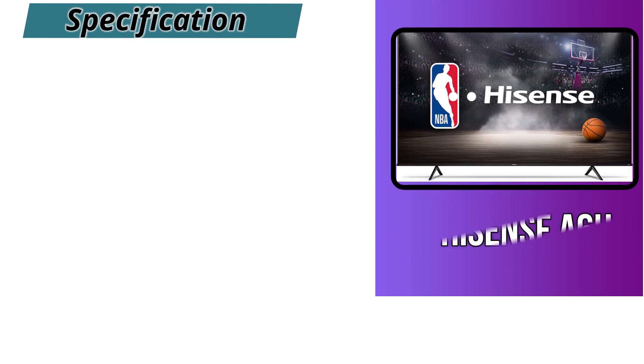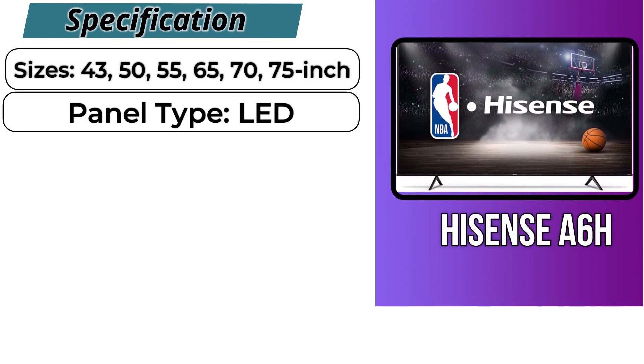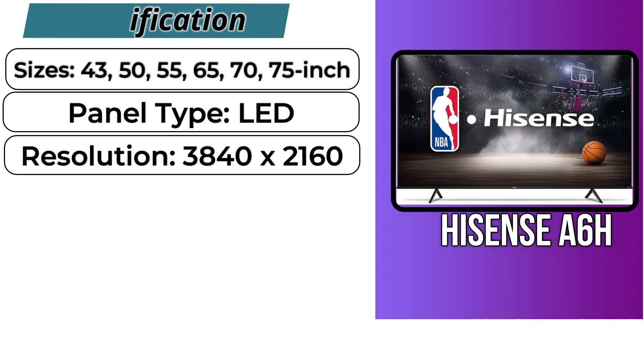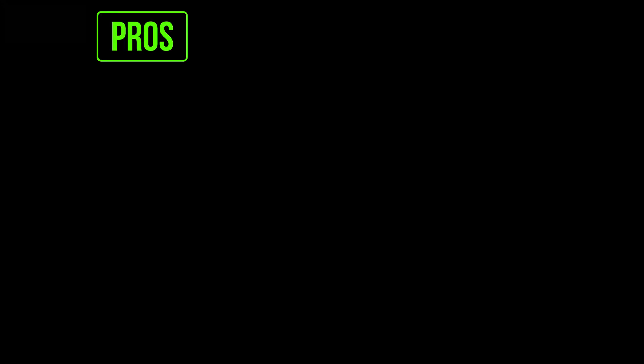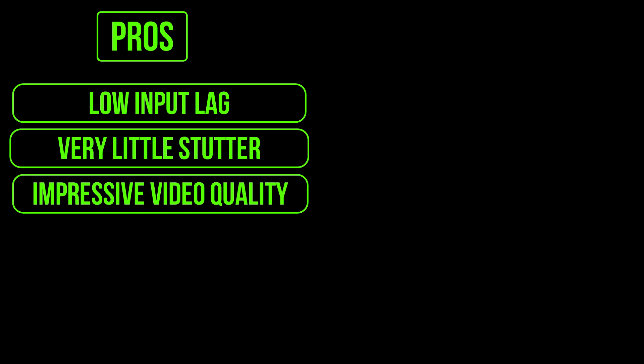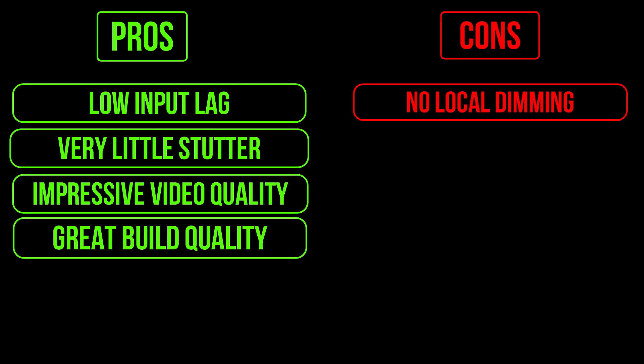Specifications: the Hisense A6 Edge comes in six sizes from 43 to 75 inches with an LED panel type, a resolution of 3840x2160, and a refresh rate of 60Hz. Pros: low input lag, very little stutter, impressive video quality, and great build quality. Cons: no local dimming and not bright enough to overcome glare.